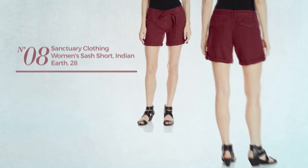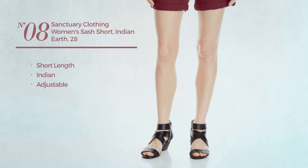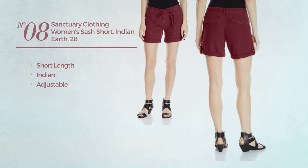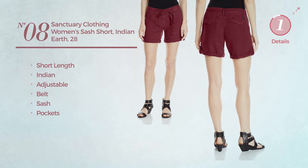Number 8. A short length garment featuring an inset made of adjustable material. This garment includes a belt, sash, and pockets. Available in 5 other colors.